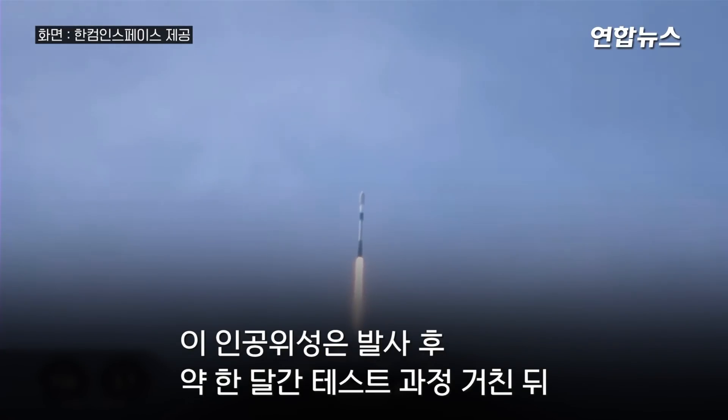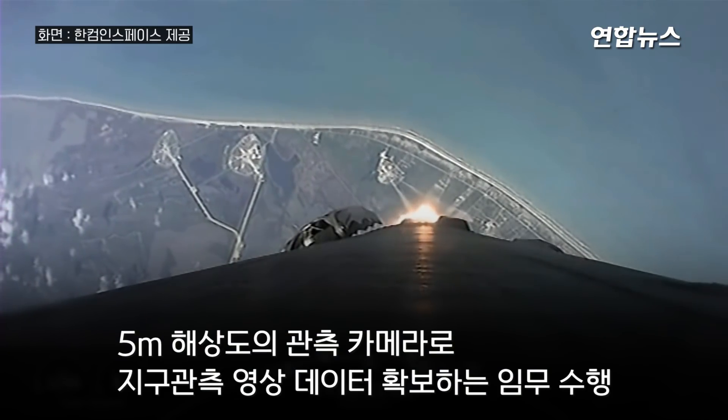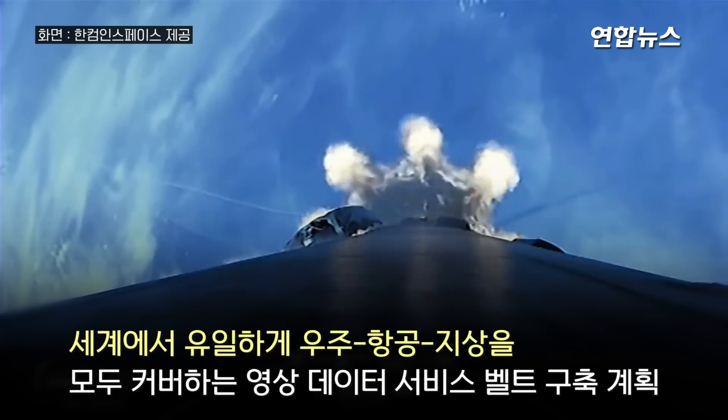We're now T plus 43 seconds into flight. Falcon 9 has cleared the tower through the greatest amount of aerodynamic pressure. Prepare to call for MVAC chill, meaning the second stage is now preparing for its ignition. We start main engine cutoff.